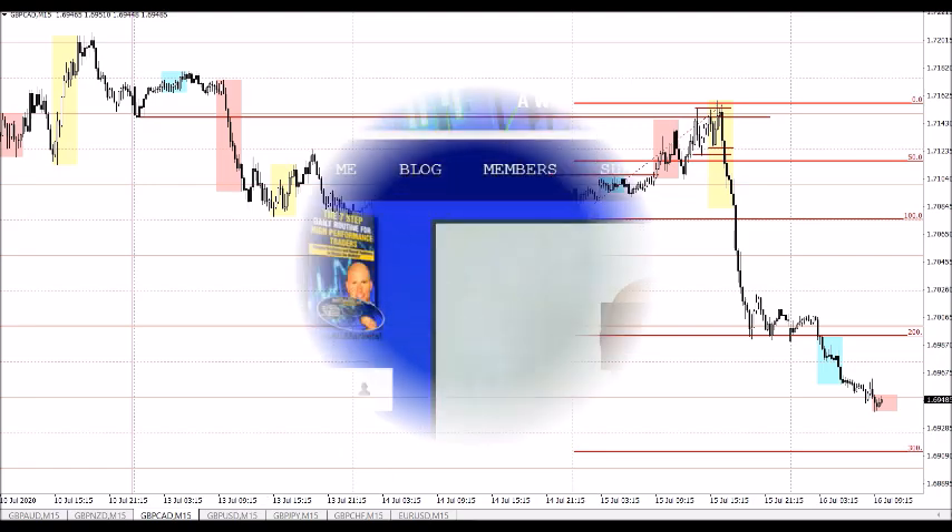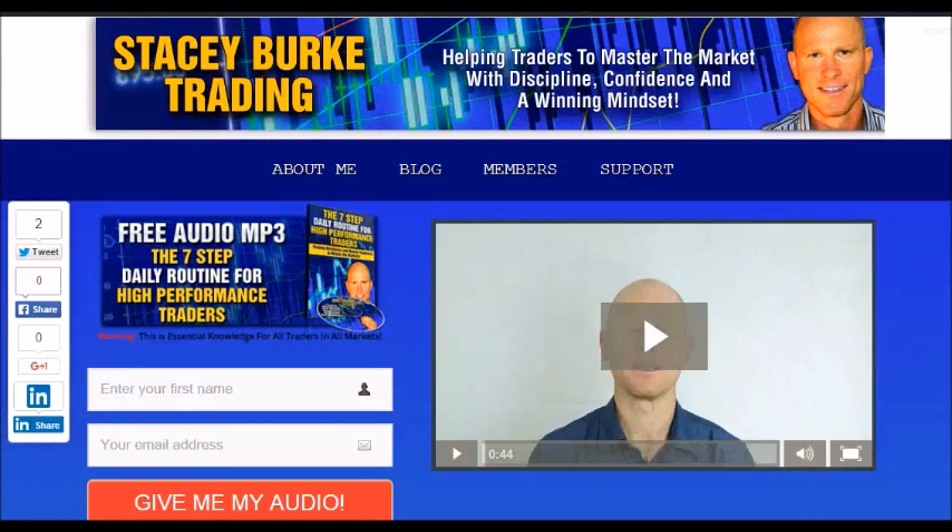Have a great trading session and may the markets go with you. Hi traders, it's Stacey Burke from Stacey Burke Trading. If you haven't done so, please head over to my website at StaceyBurkeTrading.com. I create updates on almost a daily basis and I would love for you to receive them. Just click on the blog. If you enter your name and email address, I'll send you my free audio program — the seven-step daily routine for high performance traders. This is essential knowledge for all traders in all markets, helping traders to master the market with discipline, confidence, and a winning mindset. I appreciate all your feedback and comments. As always traders, stay disciplined, and may the markets go with you.